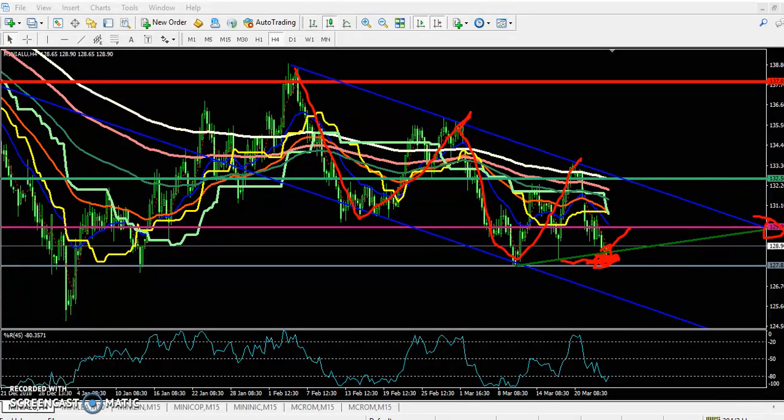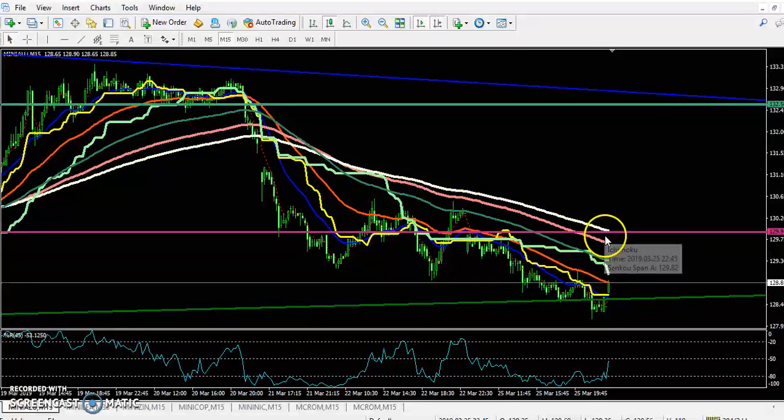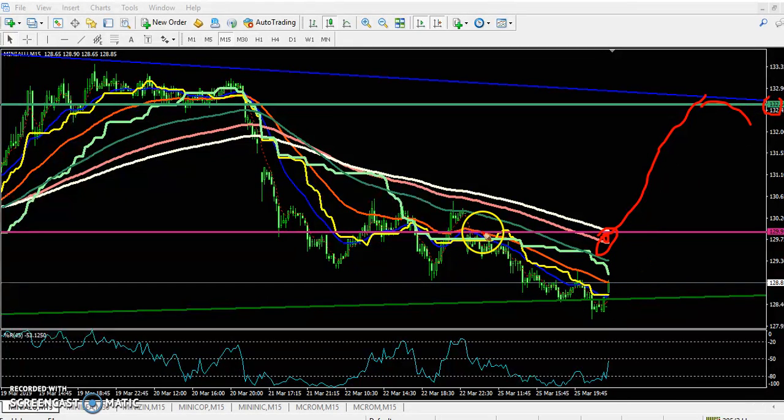On the 15-minute chart this is a strong support or resistance level. If aluminium is able to break this 200 moving average, I expect the market will go around 232, which is the next resistance area.